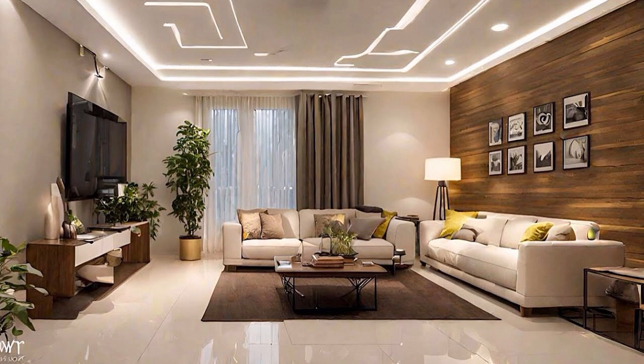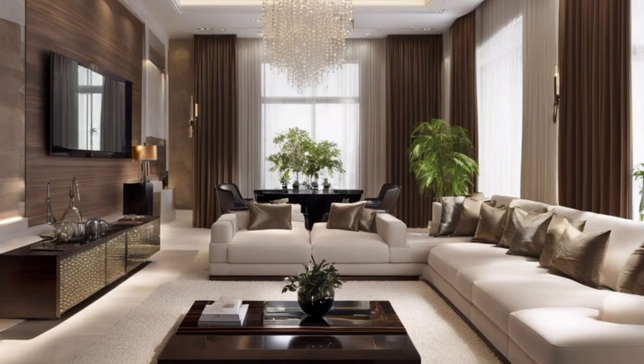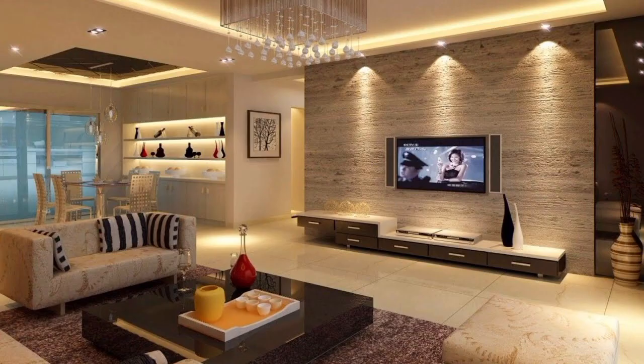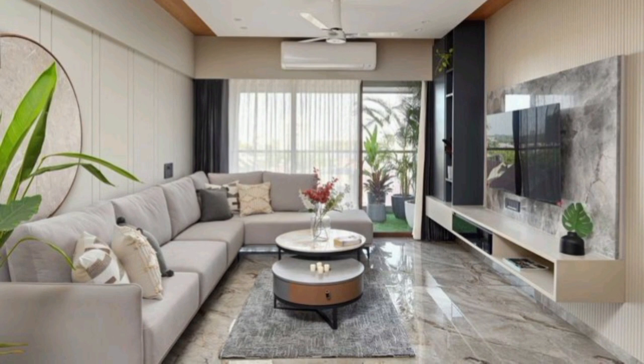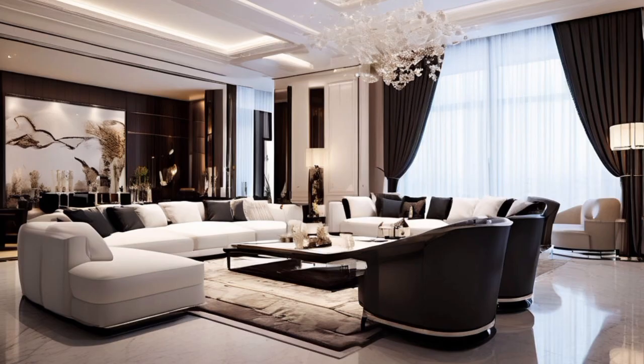Modern living rooms have to pack in so much — entertainment, work, and rest can all be accommodated in your space with just a few tips and tricks. There are tired rooms and then happy ones, ones splashed with color and those with a neutral palette. Modern living rooms combine everything, like the plot of a novel that has romance, adventure, mystery, and intrigue.